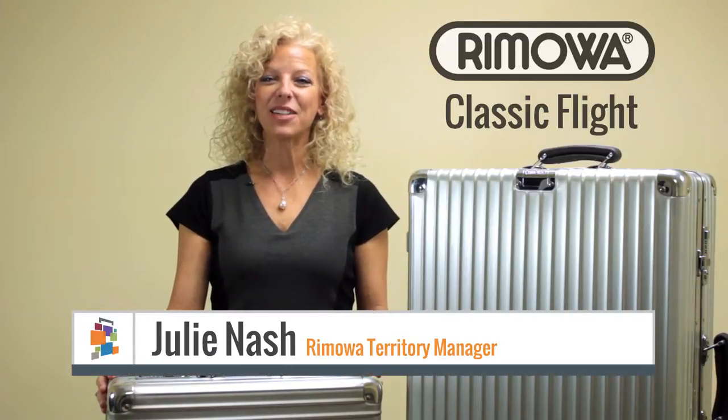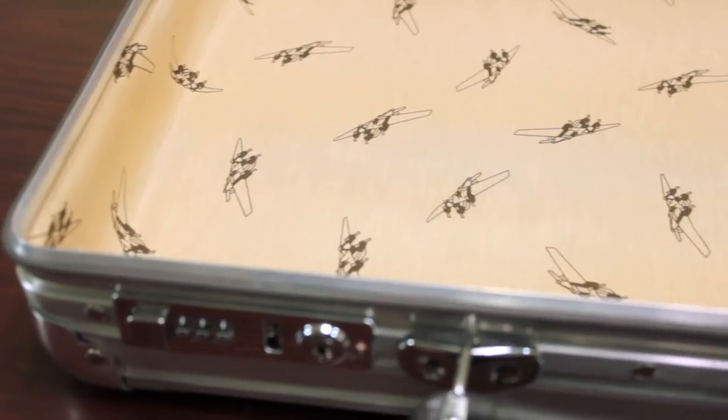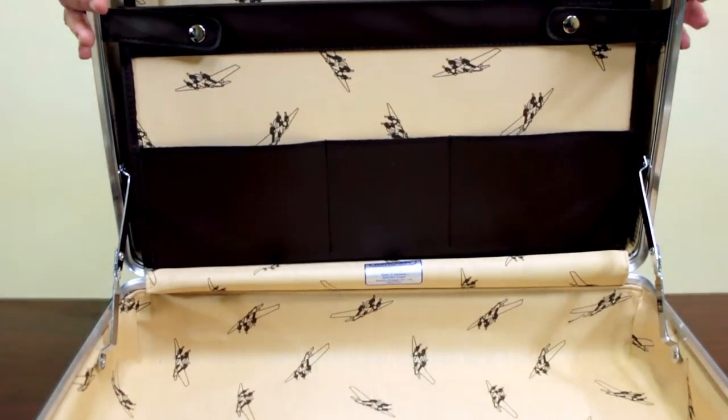Today I'm going to show you the Classic Flight collection. Made in North America, the strong, durable case features an aluminum magnesium alloy shell offering the maximum protection for your contents.